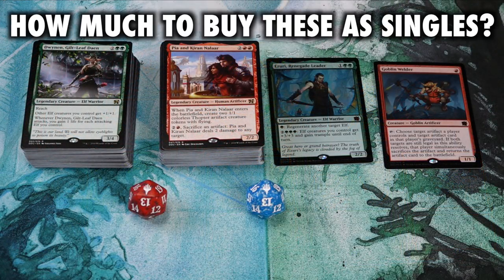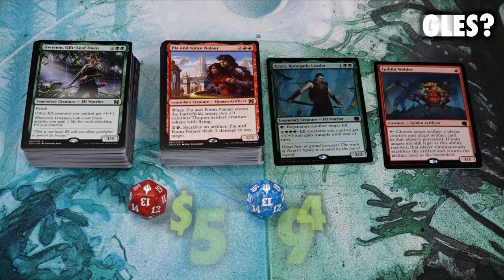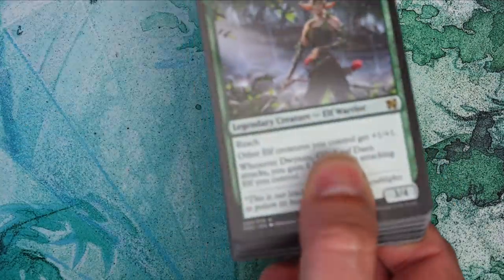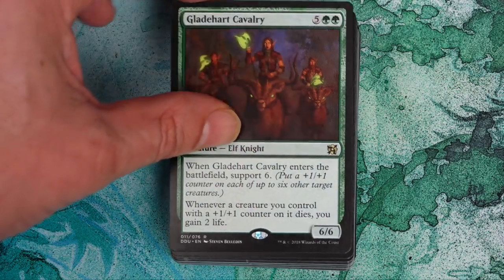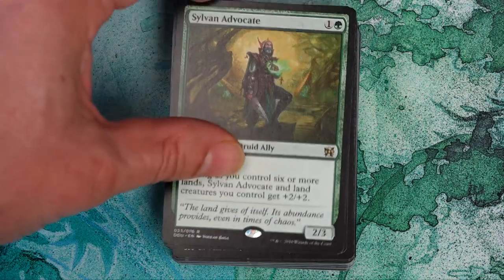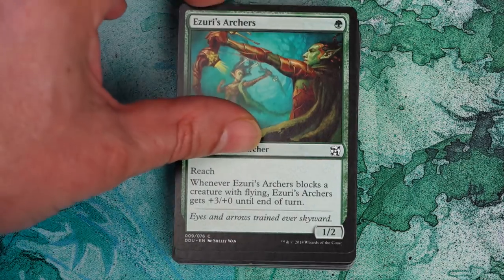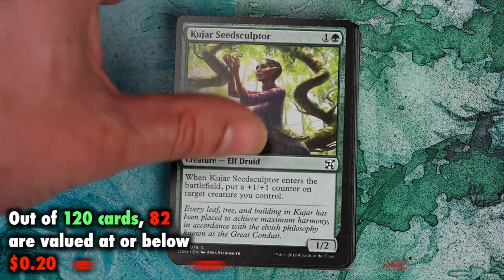The first perspective I'd like to look at is financial value. There are 120 cards here, two of which are foil. If you were to buy all these cards individually, the total you'd have to spend would be approximately $52.94 — not bad considering the MSRP is $19.99. But if we look closely at just what those cards are, we will see that they are bulk. There's an exceptional amount of bulk in this particular dual deck. Out of the 120 cards, 82 are valued at or below 20 cents each.